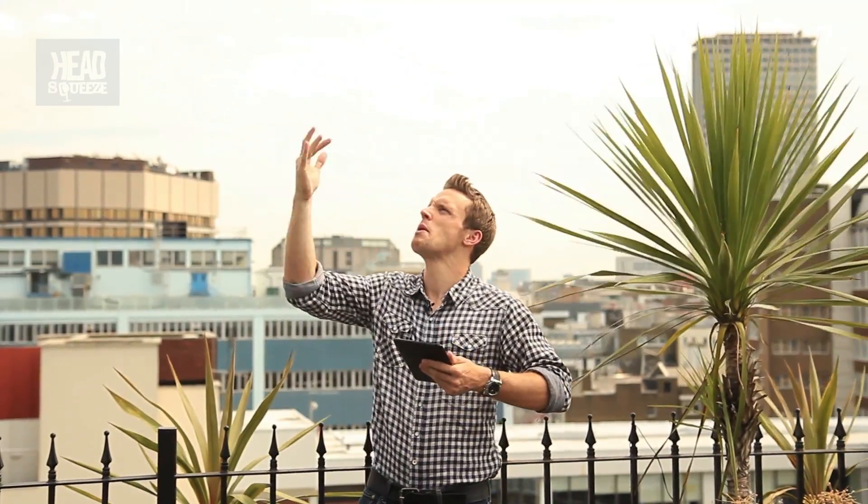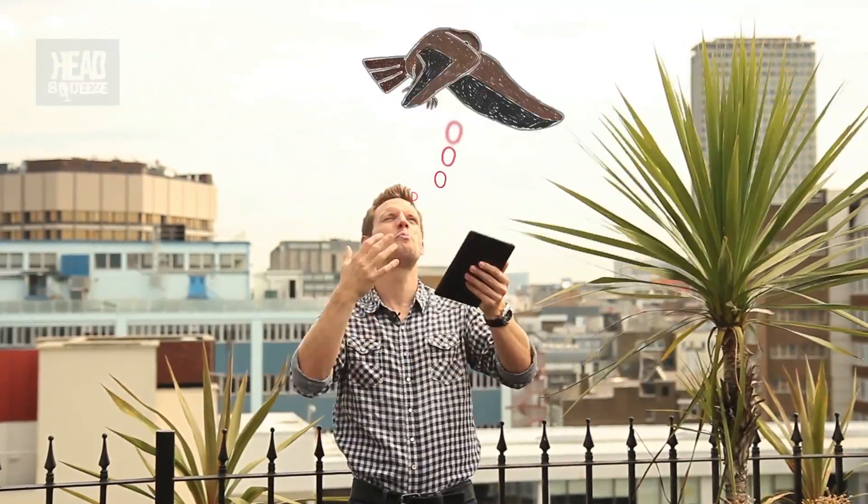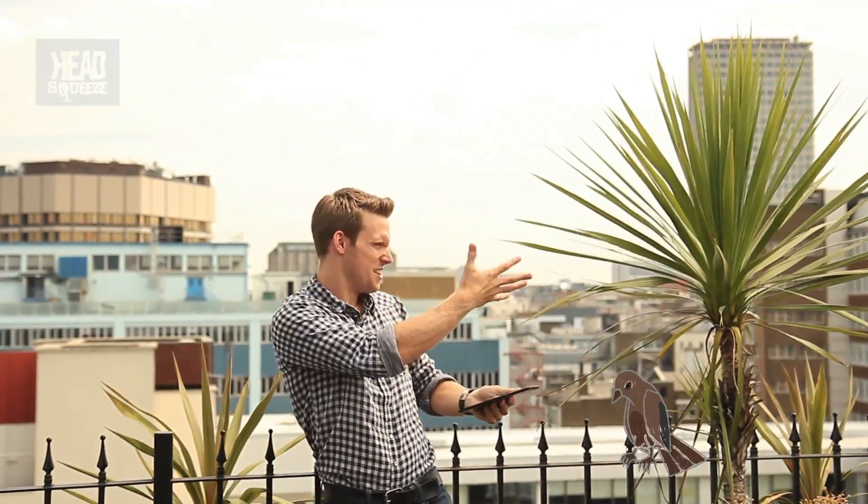Now for this, I need to do my best Mary Poppins meets Shooting Stars impression to bring on the birds. So here we go. [Bird sounds] Job done.